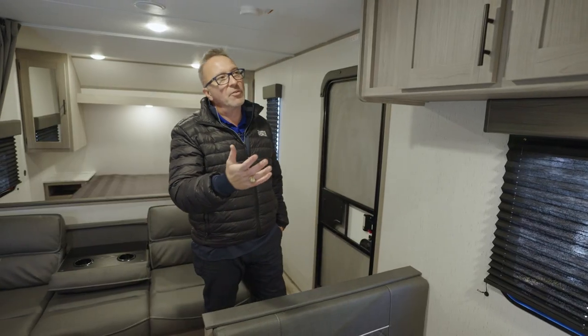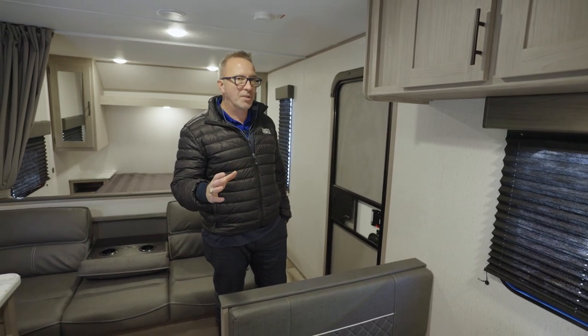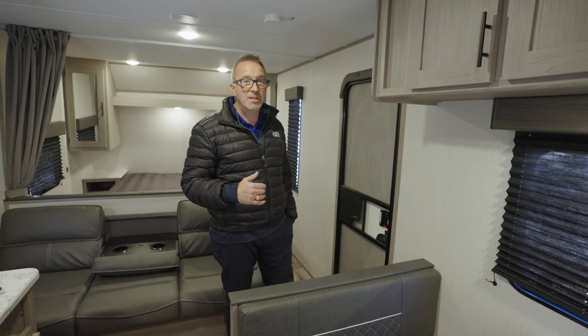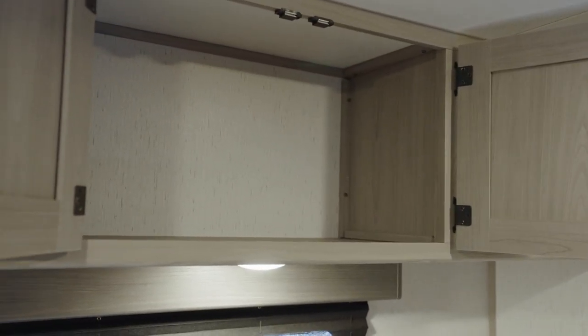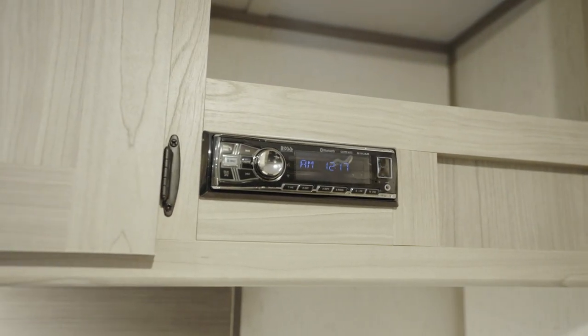Looking up at the cabinetry, this is what I'm talking about when I say Coleman knows camping. They listen to what people say and implement those changes each year. They wanted lighter and brighter decors with darker accents, so Coleman is giving you this almost grayish color — a combination of gray and beige — with matte black pulls. You've got your sound system on the end with another grab-and-go spot.